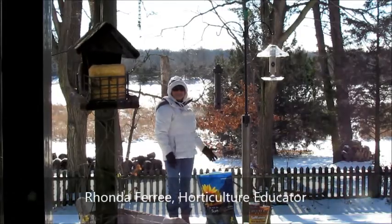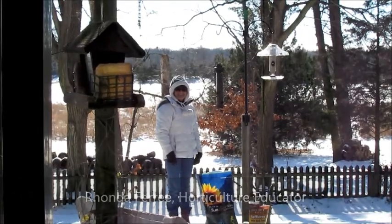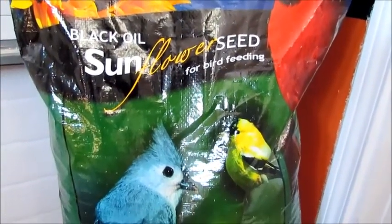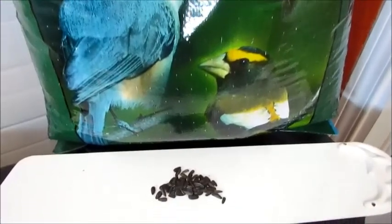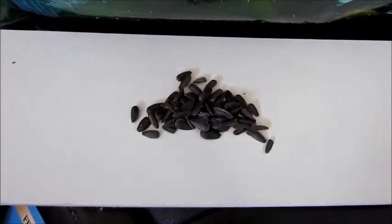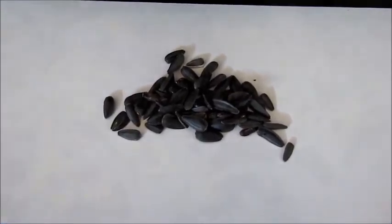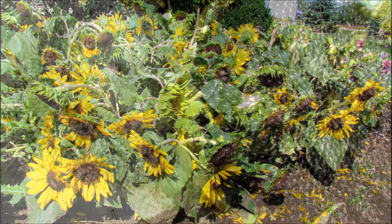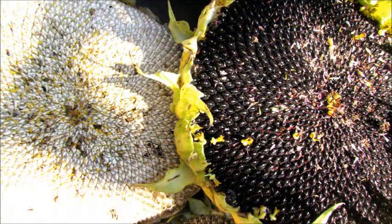This is Rhonda Free with University of Illinois Extension. The most commonly used birdseed are sunflower seeds. Striped sunflower seeds are large with thicker shells. Black oil sunflower seeds are the most popular — they are smaller in size with a thinner shell, making them easier for smaller birds to eat. Sunflowers are easy plants to grow and come in a variety of colors and heights. Harvest them yourself for use later, or leave them in the garden for birds to eat right off the plant.